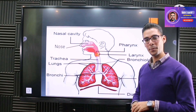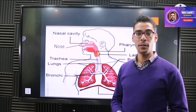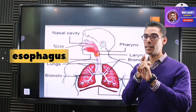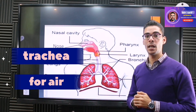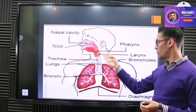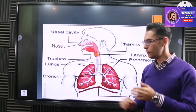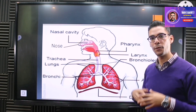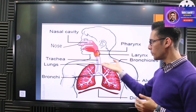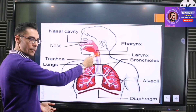We talked about the pharynx in the previous lesson on the digestive system. The pharynx contains two tubes: the esophagus for food, and the trachea for air. So air passes through the pharynx toward the trachea. Before the trachea, we have the larynx — the voice box — which allows us to speak and make sounds. Then the air moves to the trachea, which is the air tube.